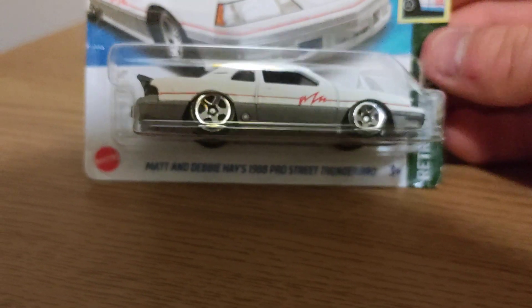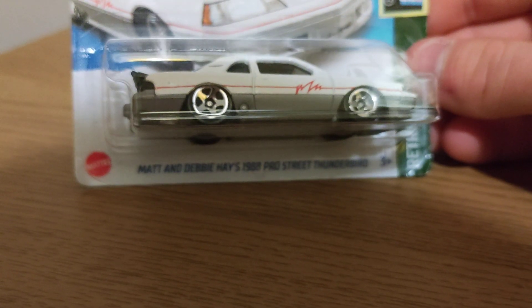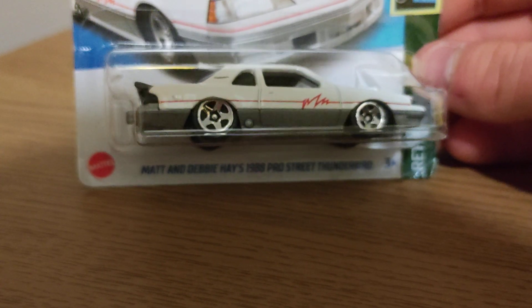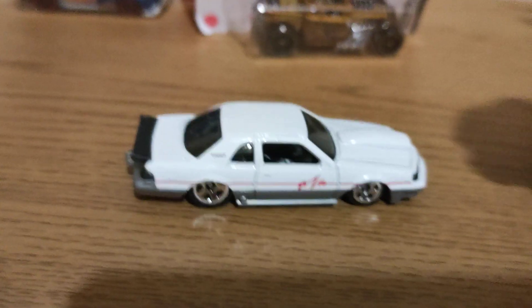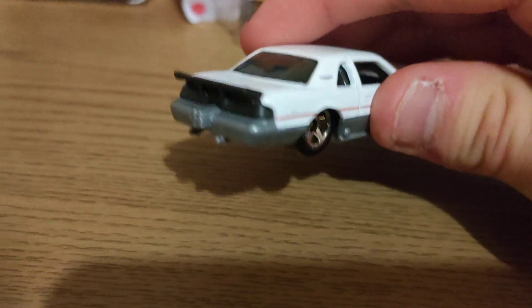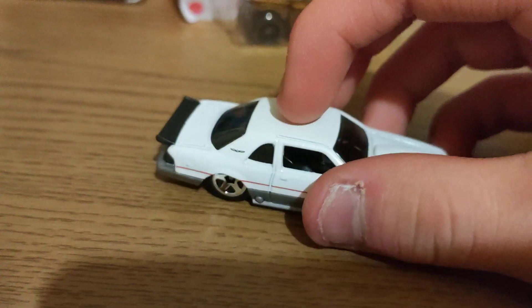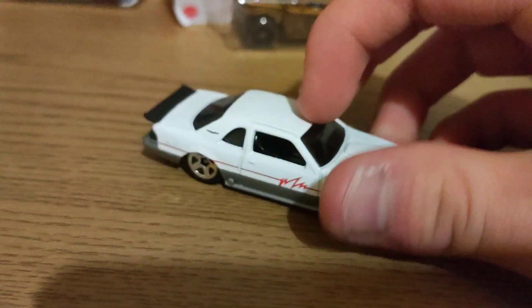And then moving on to Matt and Debbie Hayes. So let's open it up. Here she is out of packaging — metal top, plastic base. Good tampo lights front and back with more detail on the badge. She rolls good, pick her up over here.